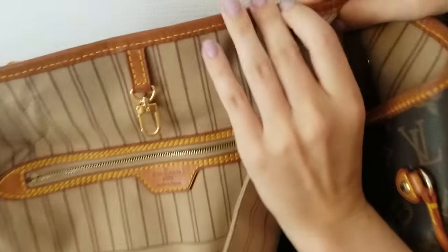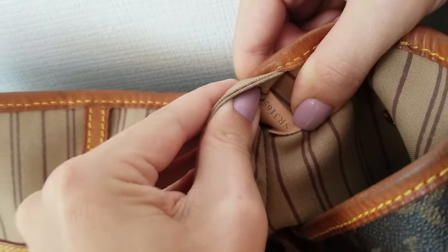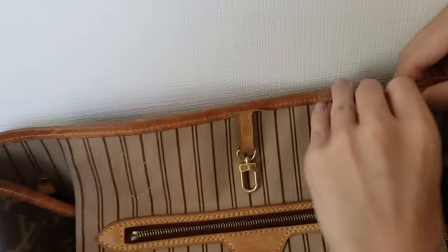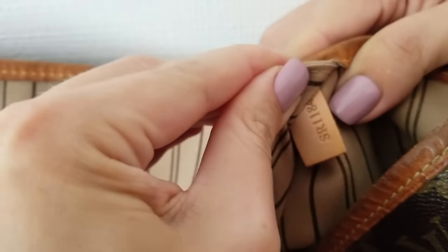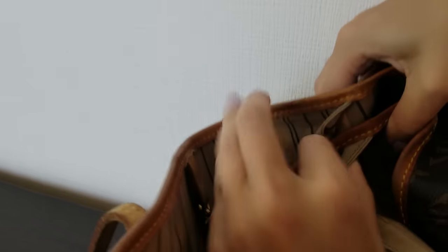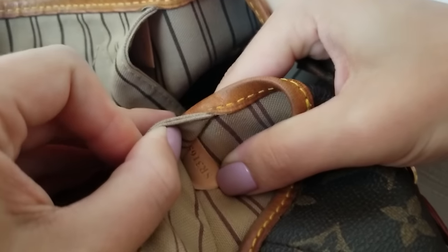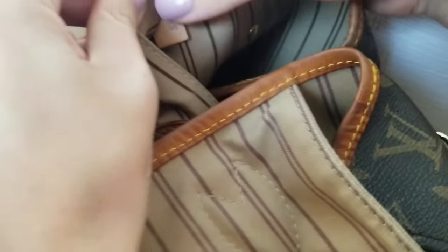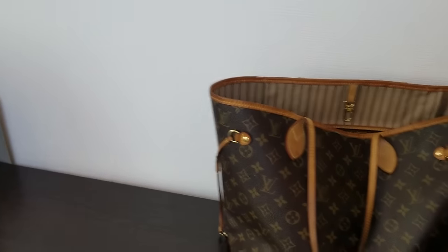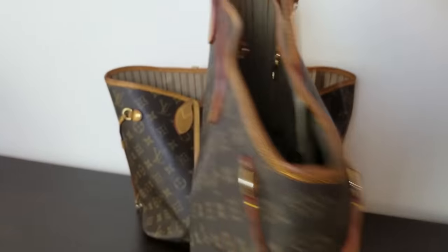What amazed me about this Neverfull is the date code. Here's the date code of the fake bag — you can see how good it is. And here's the real date code, which is almost exactly the same. When I saw this date code in the photos I didn't even suspect the bag could be fake. If we compare them, they look very, very similar — it's not like a ten-dollar fake with a sloppy, unrealistic date code. But overall, this bag is fake.